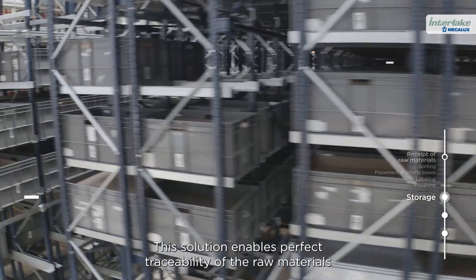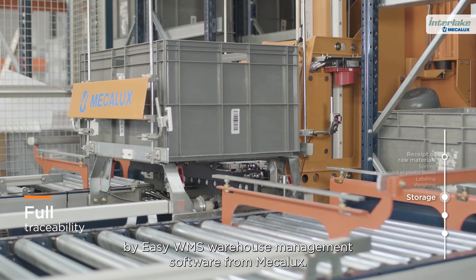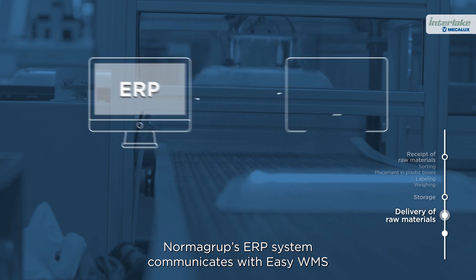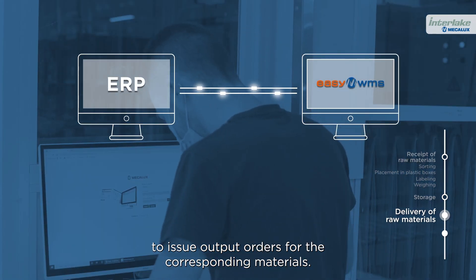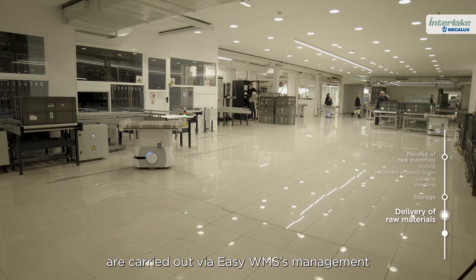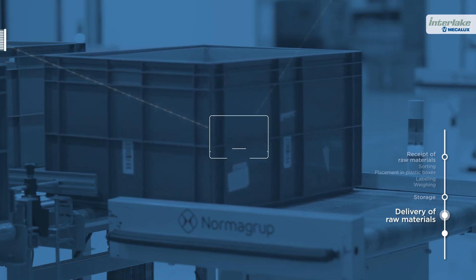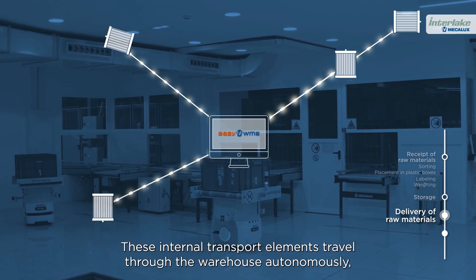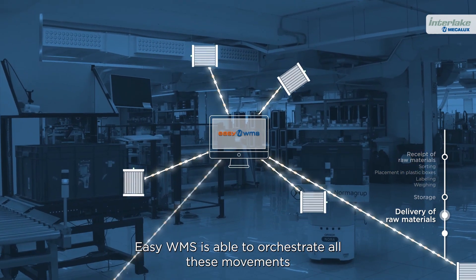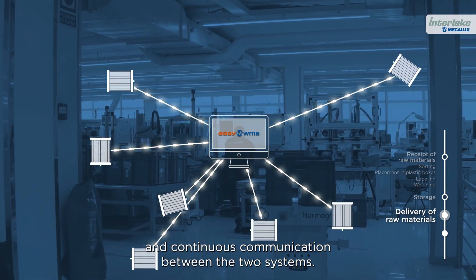This solution enables perfect traceability of the raw materials by Easy WMS Warehouse Management software from Mechalux. When the production lines order raw materials, Norma Group's ERP system communicates with Easy WMS to issue output orders for the corresponding materials. Internal logistics processes are carried out via Easy WMS's management of the Autonomous Intelligent Vehicles, or AIVs. These transport elements travel through the warehouse autonomously, following orders from the Mechalux software, through optimal integration and continuous communication between the two systems.